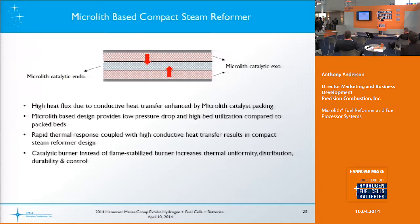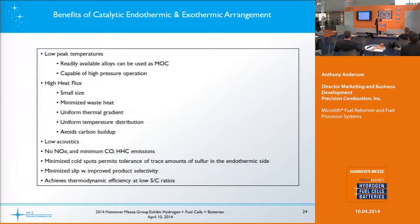The rapid thermal response and better heat transfer that Microlith brings also benefits this design. Because we're using a catalytic oxidizer instead of a flame-stabilized burner, you have better thermal uniformity throughout the process, which helps produce a better overall reformate composition for your process.